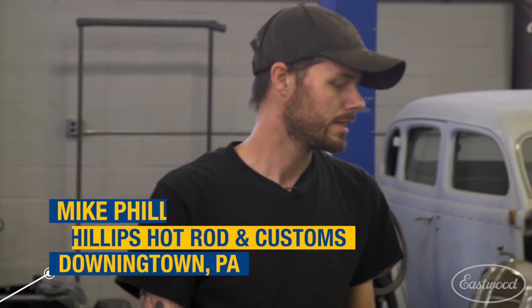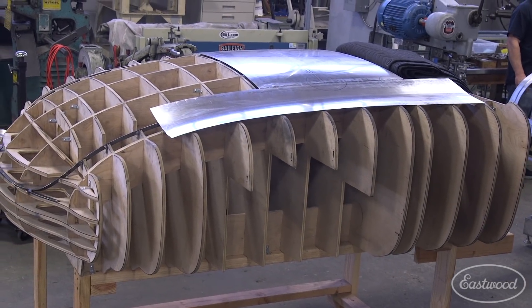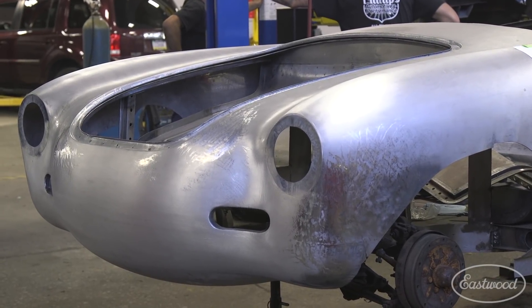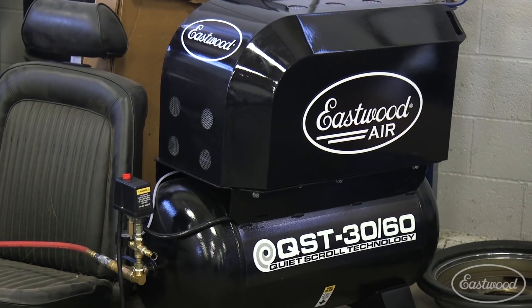Mike, this shop is amazing — not just all the muscle cars, pony cars, and hot rods, but the coach-built cars. I don't mean just panels — entire cars. The stuff you're doing here is incredible. But the real reason we're here right now is because you've been testing out a brand new scroll compressor, and I just want to get your thoughts on how you like this thing.